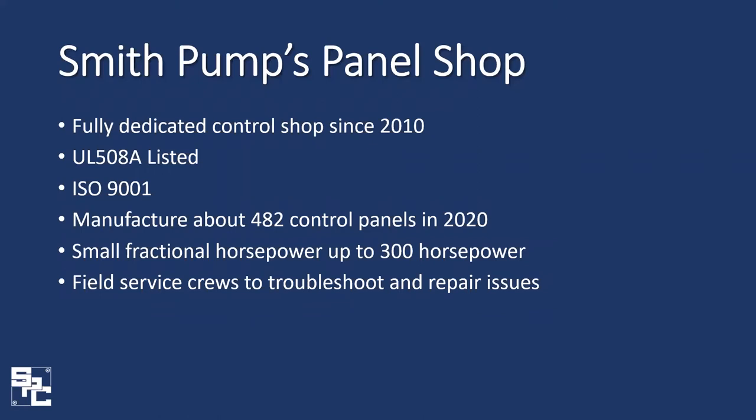In addition to manufacturing, Smith Pump also has field service crews available to troubleshoot and repair any issues that may pop up in the field. At this moment, let's take a short look at a video highlighting our panel shop and showing some features that we're going to discuss a little bit later.